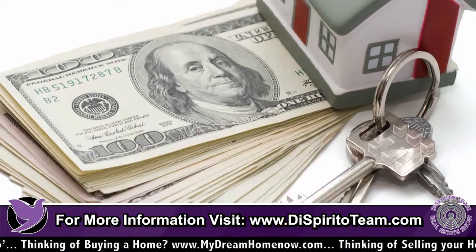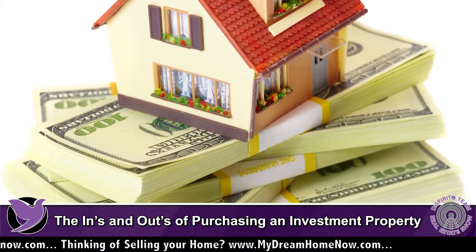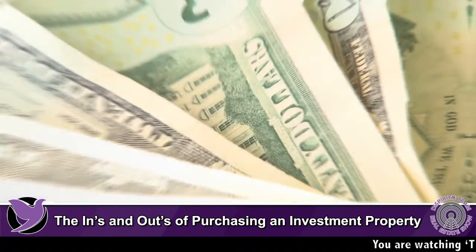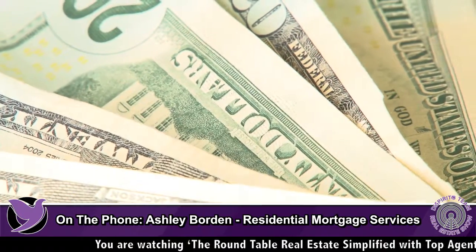Generally, when you buy a single family investment property, you need to put down 15% — that's a lot of money. When you buy a two to four unit property, you have to put down 25%, and again, that has to be your own funds. In addition to that, the banks want to see that you have six months of mortgage payments for that investment property. So it's not just the down payment — you need to have what's called reserves as well.